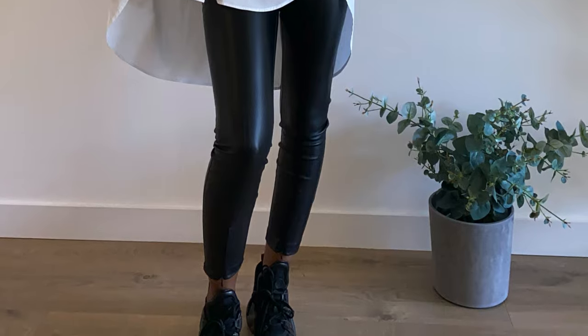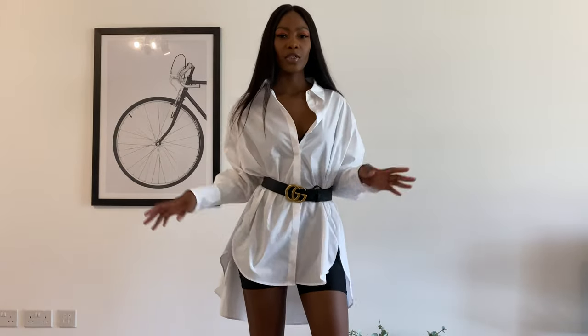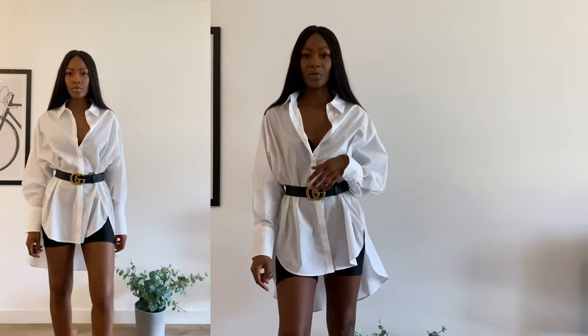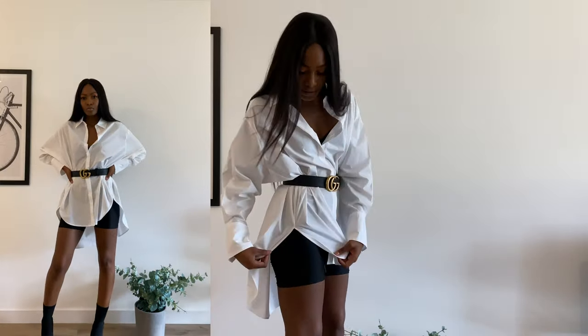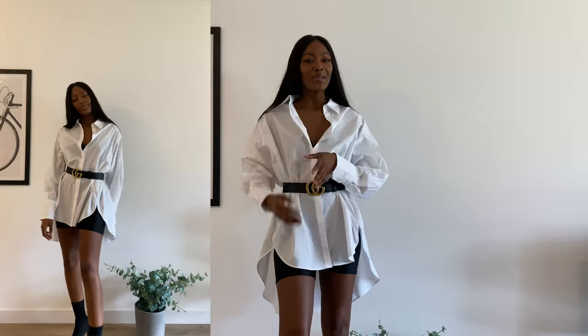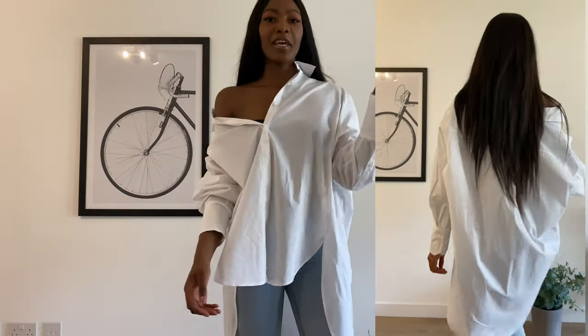For the second look, I was going for a shirt dress type of vibe. I paired the shirt just with a belt and some sock boots, which you'll see in the video. Because of the side slit, this can't actually be worn as a dress — well, it can if you're feeling spicy, but you know, the wind will really let you know about that!